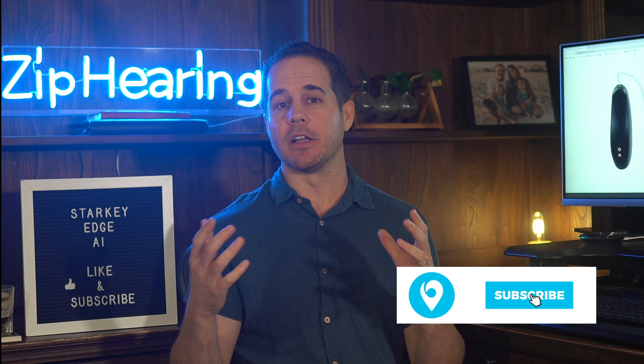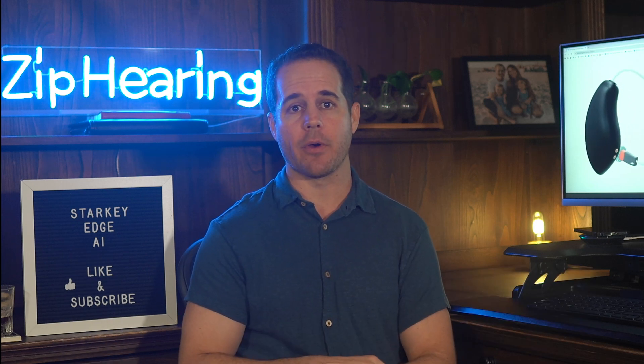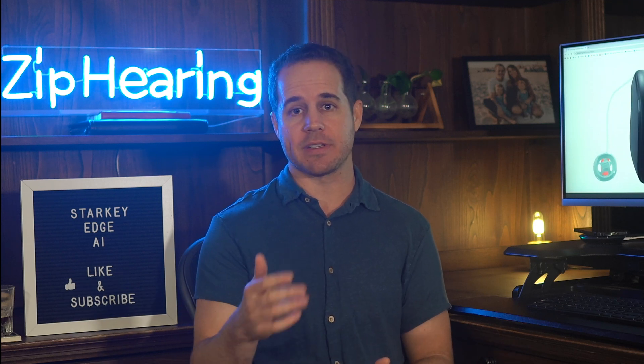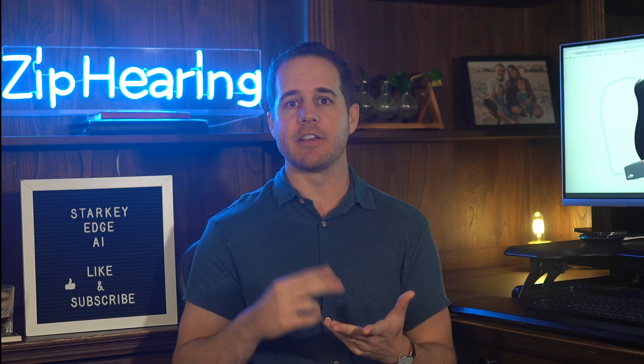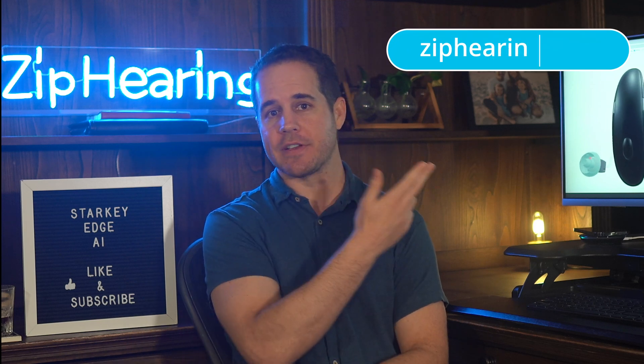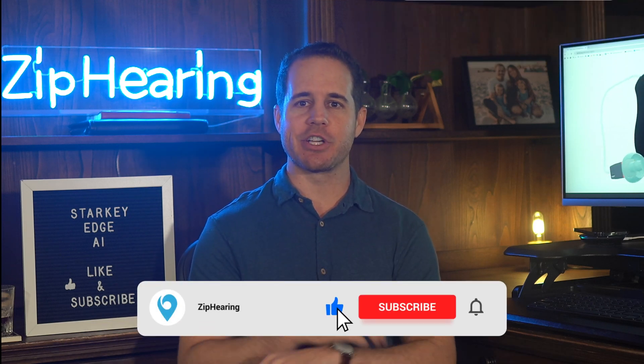Bottom line — should you buy it? Strong, strong yes. I've worn Edge AI for the past week, and for the previous two weeks I wore Phonak Audiosphere and Oticon Intent. Edge AI really compares well to those — in a lot of categories it was my favorite of the three. When you consider how good it is in noise, the battery life, the size — it is over 100% smaller than the Phonak Audiosphere Infineo. By a long shot, this is my favorite Starkey hearing aid I've ever tried. Really easy to give this a big stamp of approval. If you want to try it out at amazing prices with local care included, visit our website at ziphearing.com. Please subscribe to the channel.